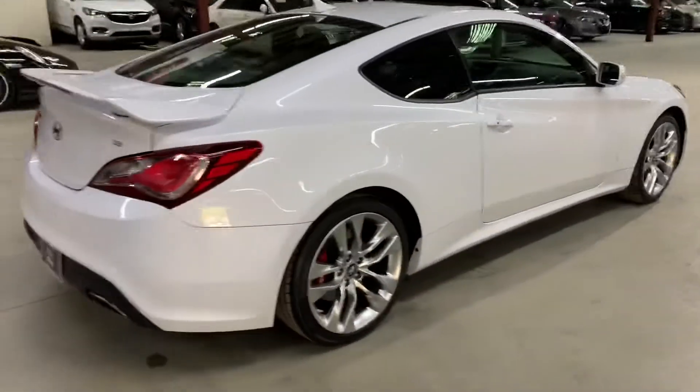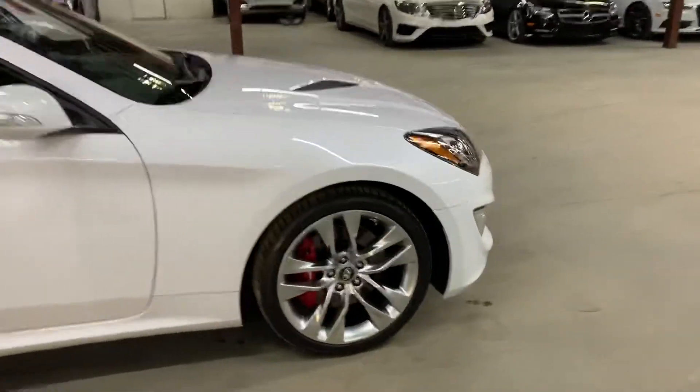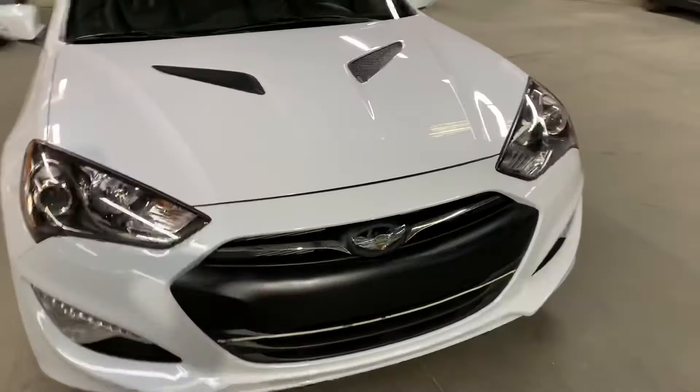Once we finish checking out the interior, we'll come back outside and take a close look at the wheels, headlights, and taillights, just to make sure they're working properly. We'll also pop the hood open so you can take a look at the engine. It's a pretty nice vehicle. You do have a sunroof, so we'll also retract that.